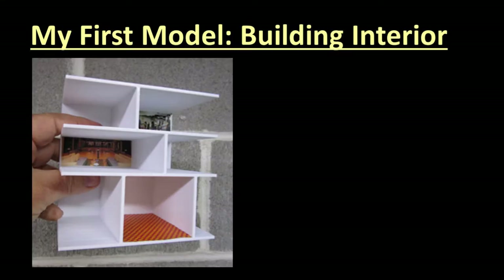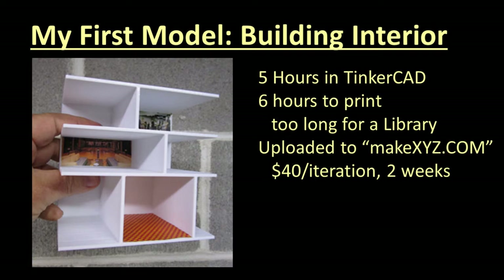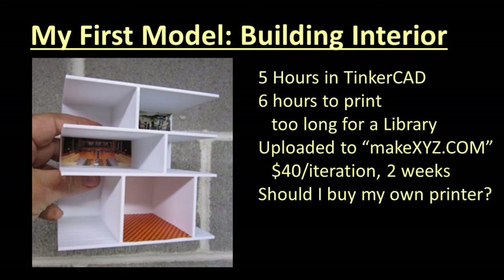For my first project I decided to create walls and floors for a three-story building with LEDs for random lighting. I downloaded Tinkercad, measured the internal dimensions of my Woodland Scenics building, and in about five hours had a model I liked. Building-size models can take 6 to 24 hours to print, so staying in a library waiting was not going to work — a rare beast in the St. Louis metro area. I uploaded my model to MakeXYZ.com and after several iterations it worked, but the model was big and expensive to print. Each iteration cost about $40 and two weeks of elapsed time.